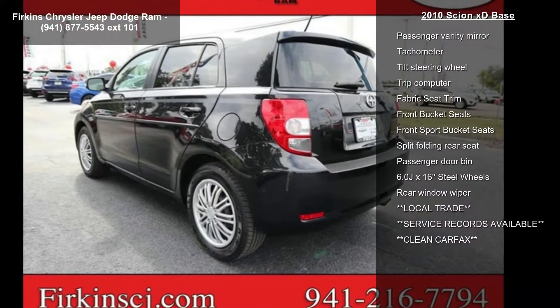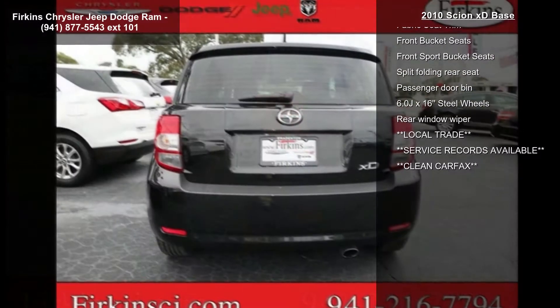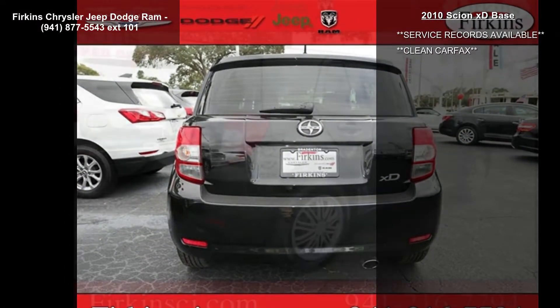Air conditioning, rear window defroster, and power steering. If you are looking for a solid pre-owned car, this might be the one.